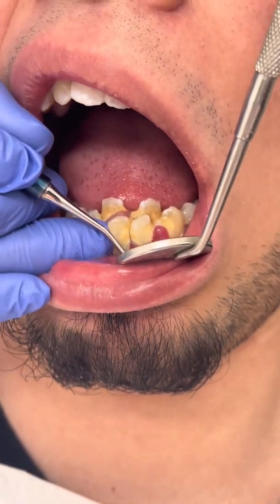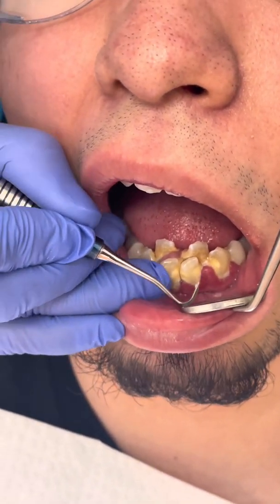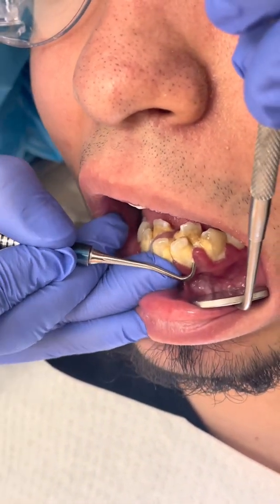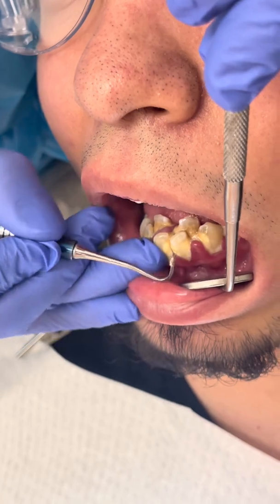In dentistry, calculus or tartar is a form of hardened dental plaque. It is caused by precipitation of minerals from saliva and gingival crevicular fluid in plaque on the teeth.